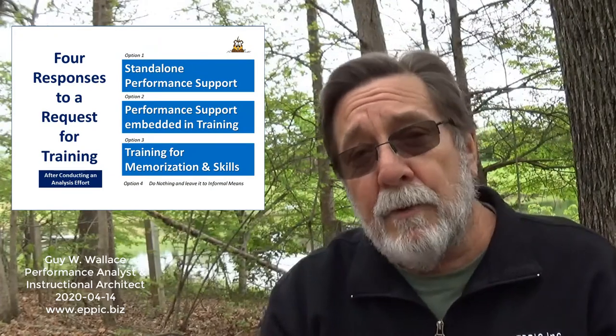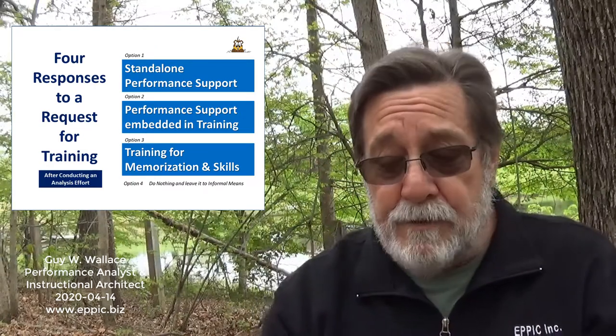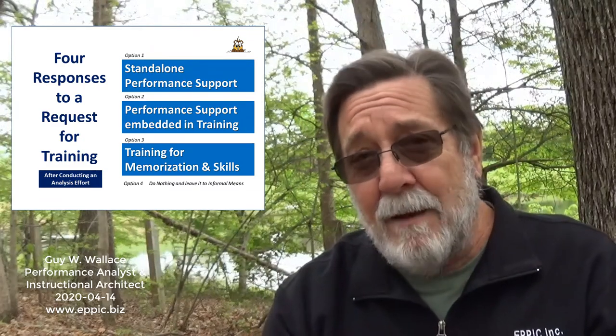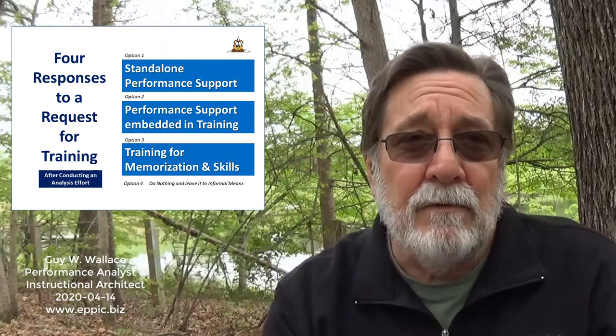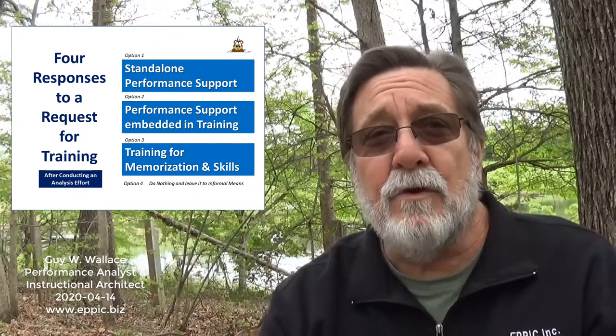Hi, my name is Guy Wallace, and I'd like to welcome you to another video in my series 'Adventures in Performance-Based Training and Development.' I've also subtitled this series 'The Insomnia Solution' — not for my insomnia, but for yours. Just kidding. Today I'd like to talk about four responses to a request for training: standalone performance support, performance support embedded in training, training for memorization and skills, and option four — do nothing, leaving it to informal means. That last option is typically reserved for low-stakes, low-risk, low-reward types of performance.